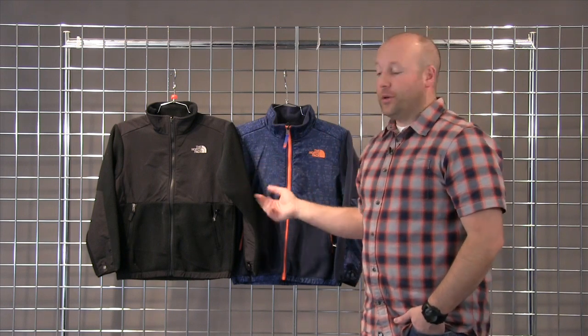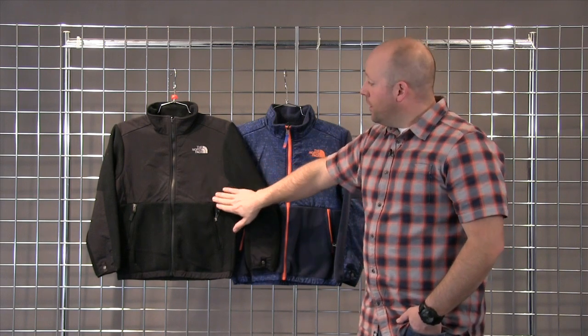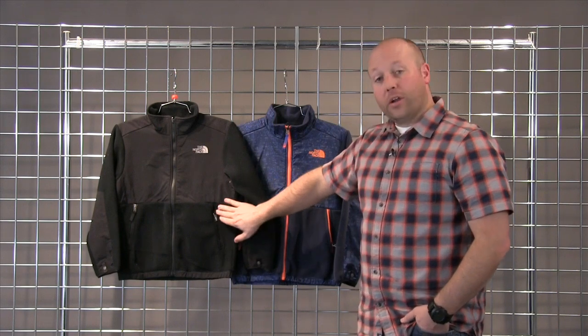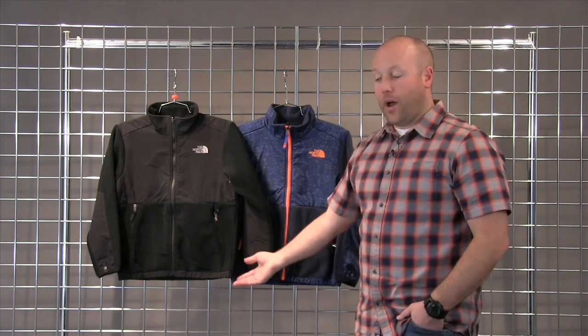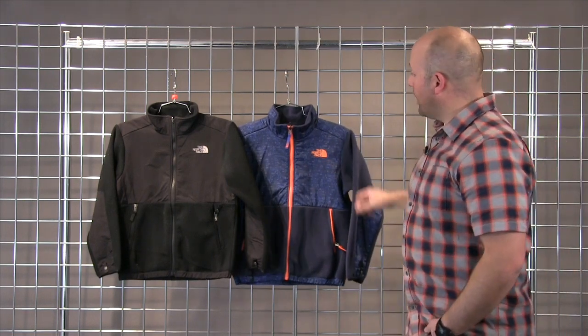It is zip-in compatible to our 3-in-1 jackets, our tri-climates. It offers a DWR finish over the shoulders in this overlay, full zip down the front, two zippered hand pockets, a cinch around the waist, and two great colorways in the orange and blue here. And this is the Boys Denali Jacket.